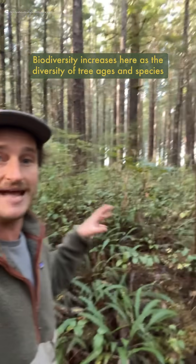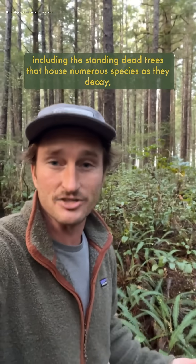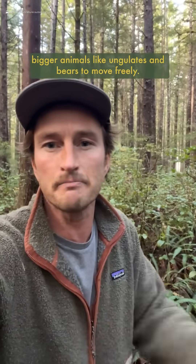Biodiversity increases here as the diversity of tree ages and species develops complexities, which creates more food and shelter for wildlife, including the standing dead trees that house numerous species as they decay, and this increase in spacing here allows for more room for bigger animals like ungulates and bears to move freely.